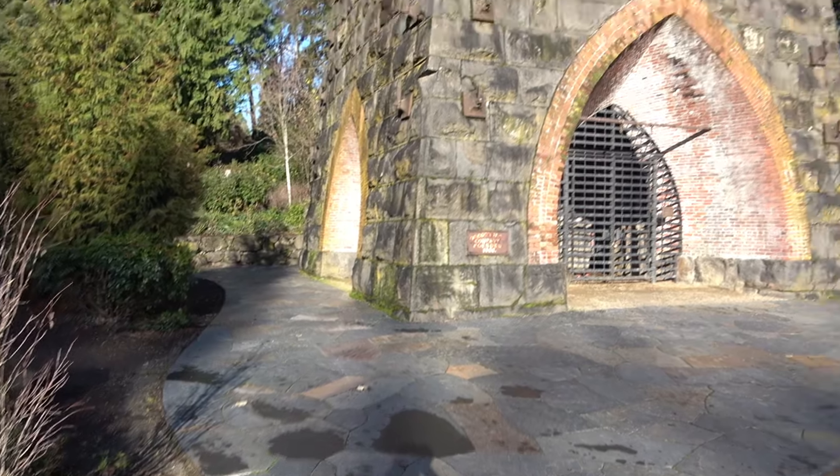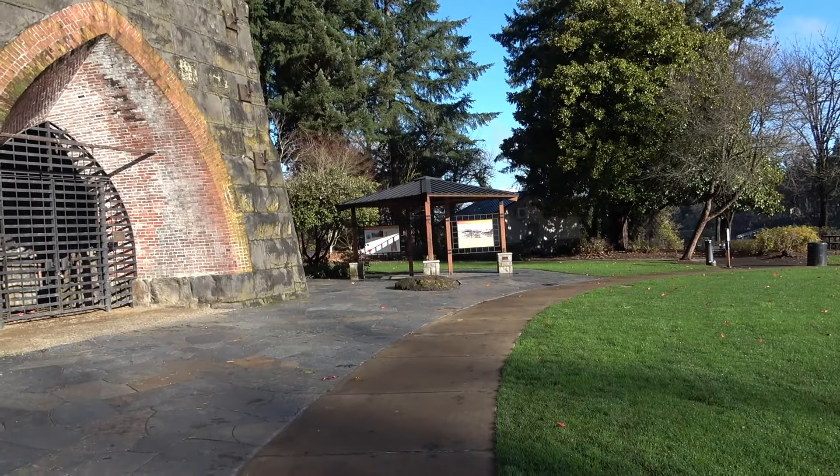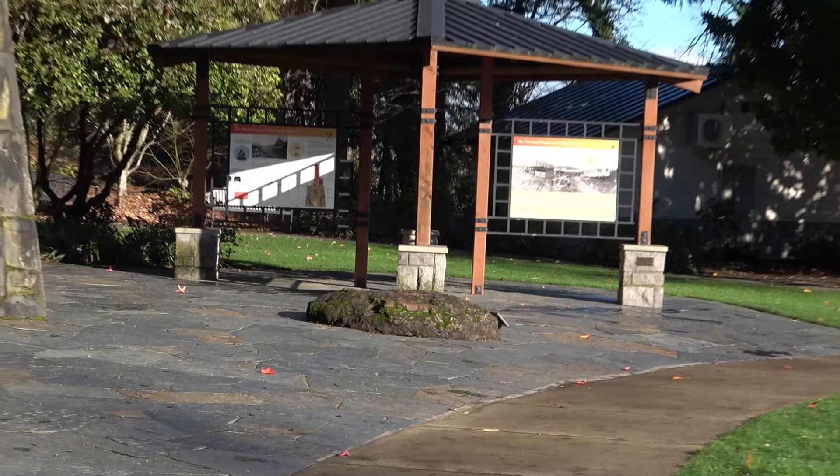I'll show you some running trails pretty soon. Here is a closer look at the blast furnace. If you come down here, they've got a bunch of information on the history. This part of the park is pretty cool.